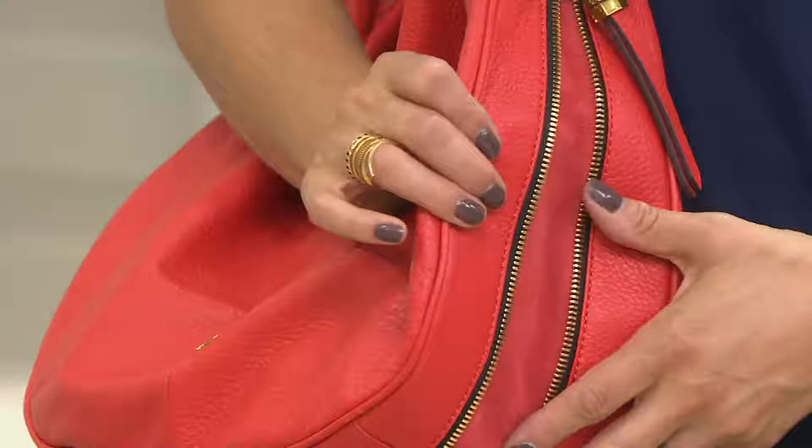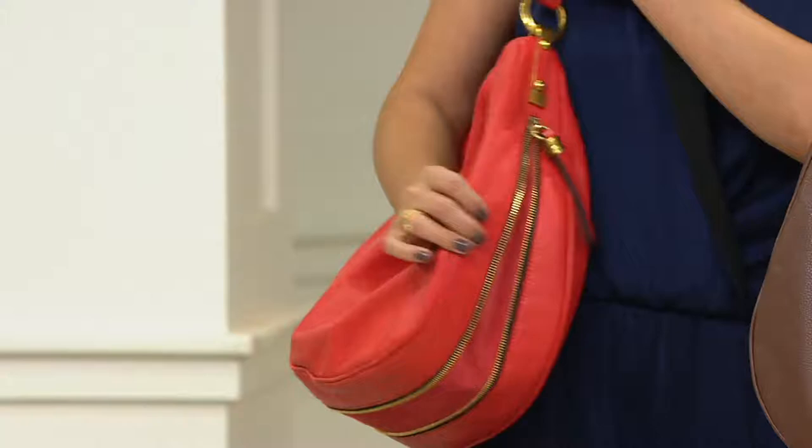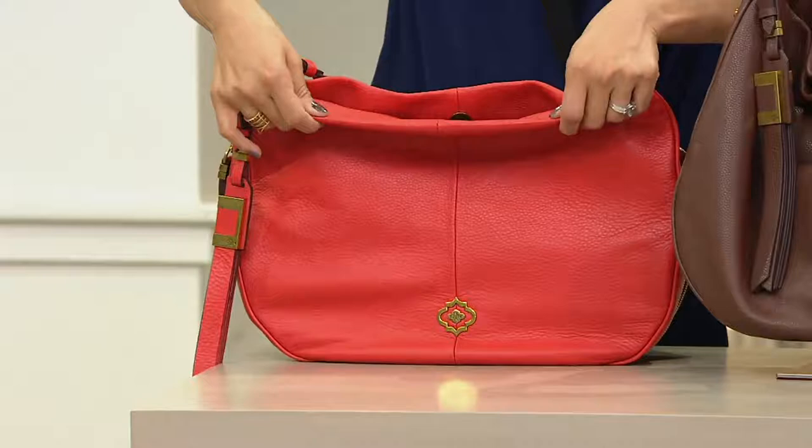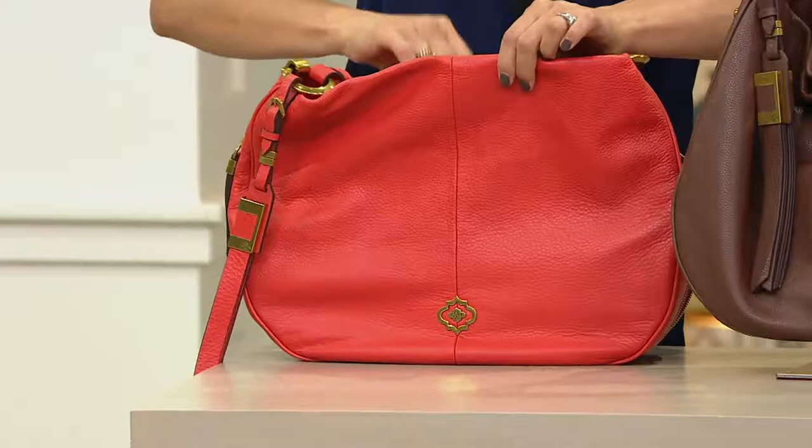Looking at the front and the way that we've done the top — I'm going to hold this bag out so you can see — instead of it being a seaming detail here, we've actually rolled it. So it's one continuous piece of leather that comes up and is rolled down to fold down. That's what gives that soft construction, that buttery dripping drape, the way it lays so gorgeously.